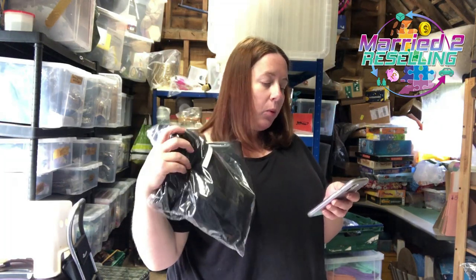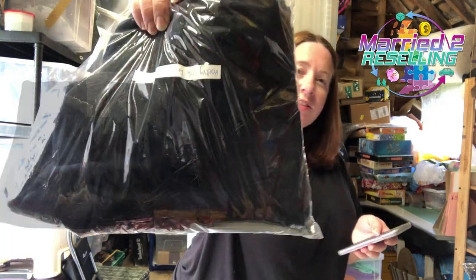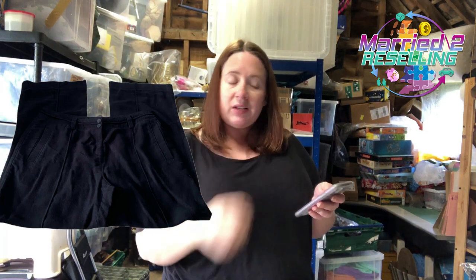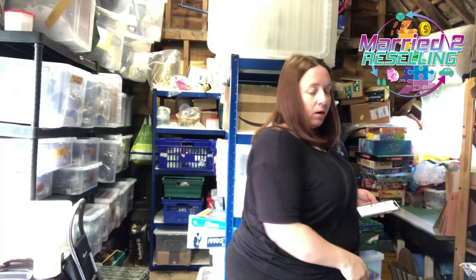Got some Poetry wide leg trousers, sort of velvet style. These were from a charity shop in October, paid £2.99, sold for £17.59. We put offers on, we put a coupon on — we're accepting all sensible offers.